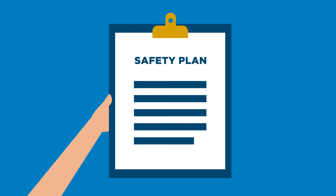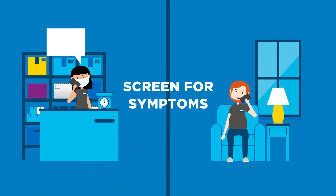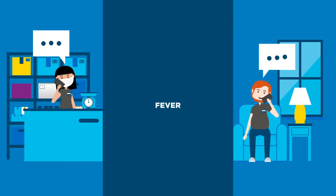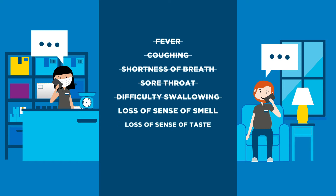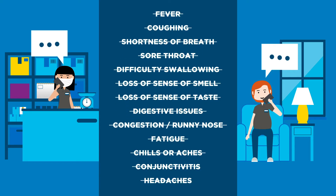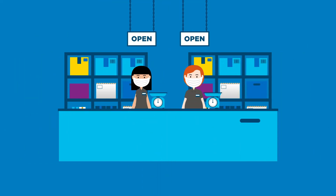Every workplace is different, so you'll need to create your own safety plan and keep it up to date. It starts before any customers even arrive by ensuring all workers are screened for symptoms before they come back to work. All workers need to report symptoms of COVID-19 and stay home if they feel even just a little sick. But because people can have COVID-19 without showing symptoms, we still need to be smart about how we work.